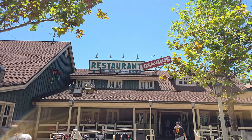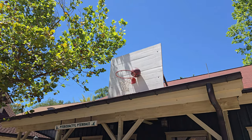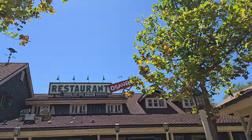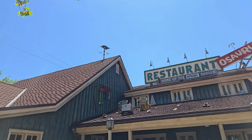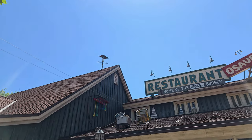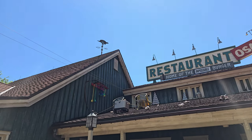Hello everybody! Today we are coming to you from Restaurantosaurus here at Disney's Animal Kingdom. We are going through and working tirelessly on a brand new book which is going to be called A Closer Look at Disney's Animal Kingdom's Dinoland USA.